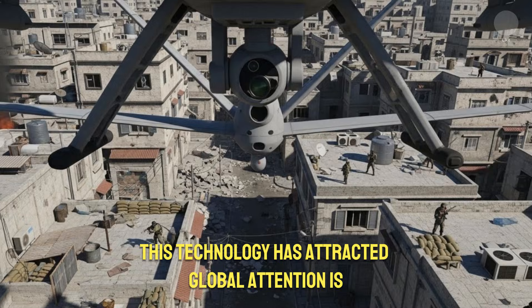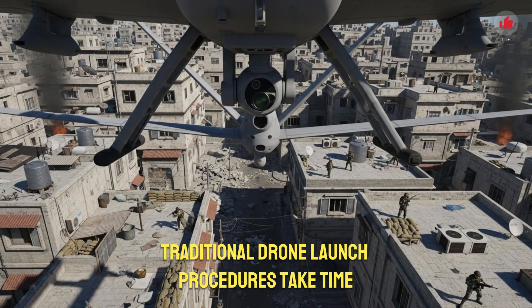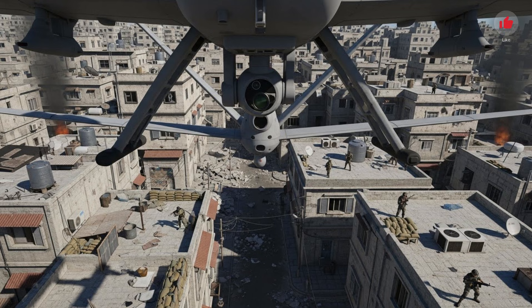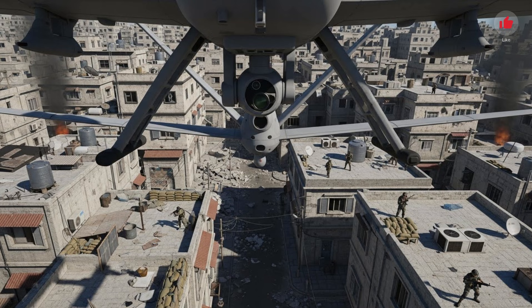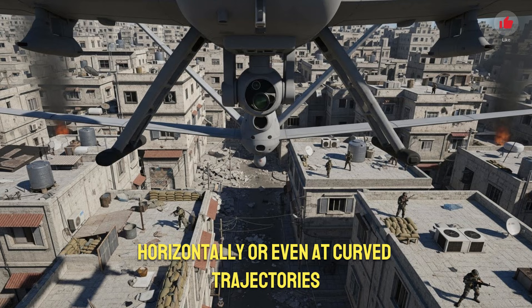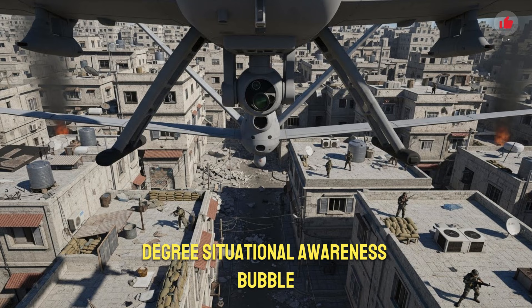One of the reasons this technology has attracted global attention is its extremely fast deployment capability. Traditional drone launch procedures take time, require clear space, and often expose operators. The capsule drone eliminates these limitations. A soldier can activate and deploy a drone in under 10 seconds. Vehicles can shoot dozens of capsule drones vertically, horizontally, or even at curved trajectories. The ability to launch drones like munitions gives Israel's forces a full 360-degree situational awareness bubble in just moments.